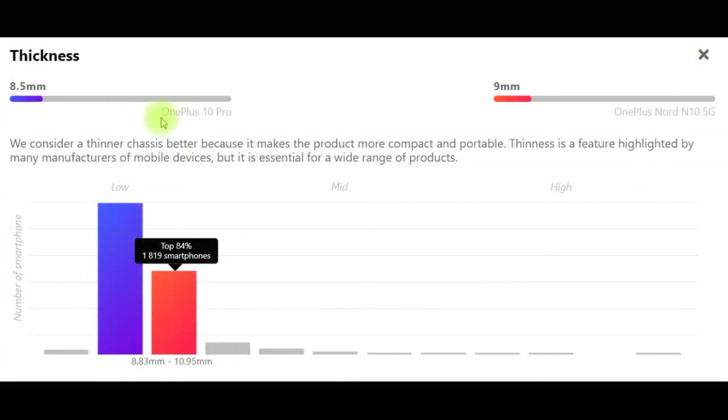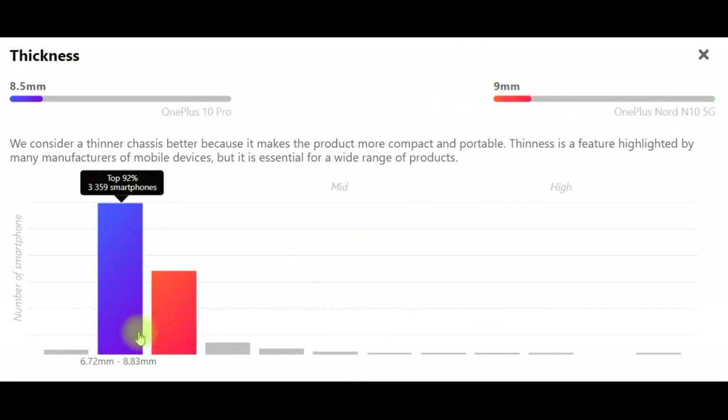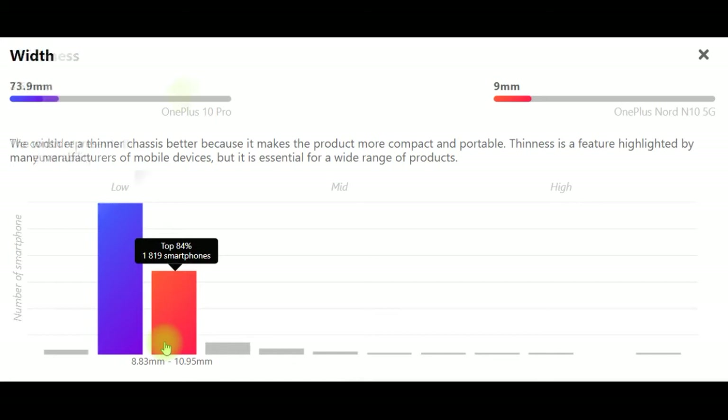Thickness: OnePlus 10 Pro 8.5mm, OnePlus Nord N10 5G 9mm. We consider a thinner chassis better because it makes the product more compact and portable. Thinness is a feature highlighted by many manufacturers of mobile devices, but it is essential for a wide range of products.